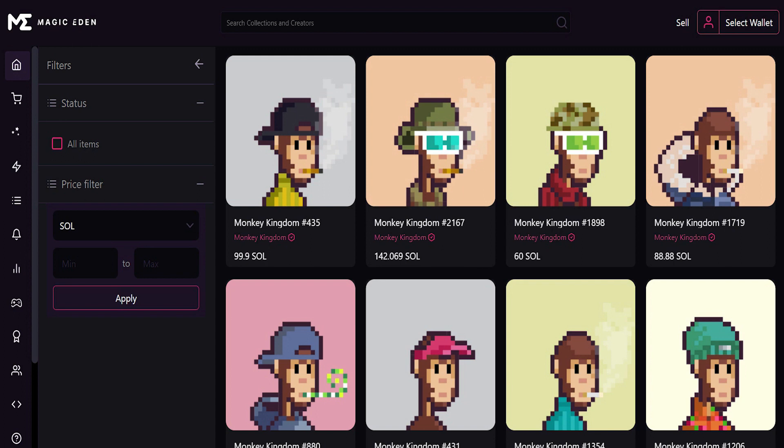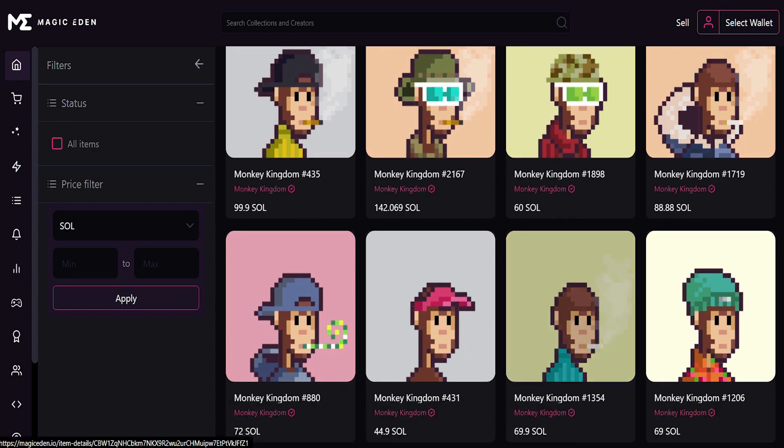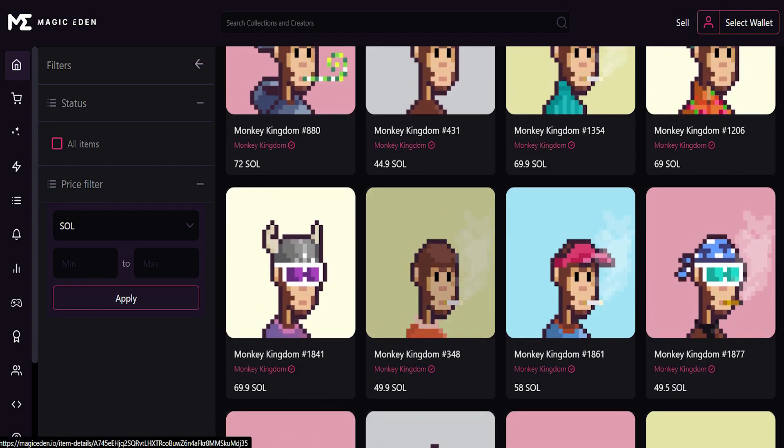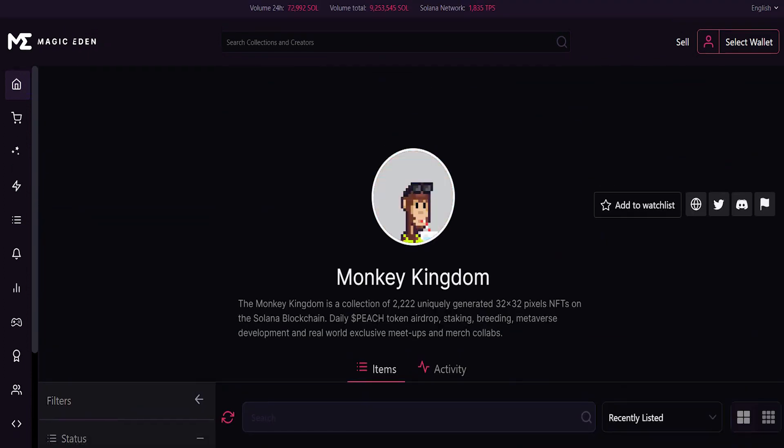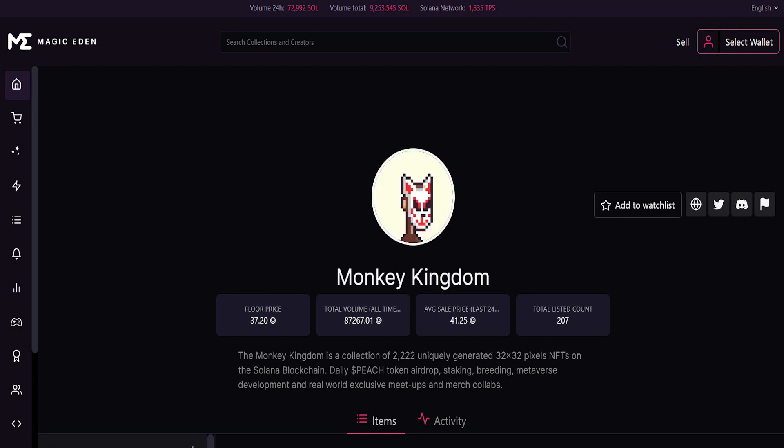According to the rarity of the NFT, you have the prices which are available. This particular NFT, number 2167 of the Monkey Kingdom, is worth 142 Solanas. So obviously the price is very high. The reason behind this is the utility — there are 2,222 unique generated NFTs with a floor price of 37.20 Solanas, a total volume of 87,267 Solanas, an average price of 41 Solanas, and a total list count of 207.